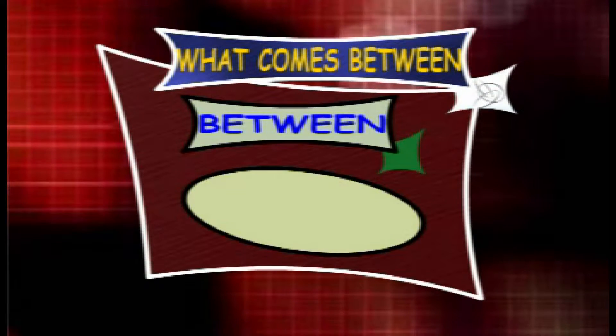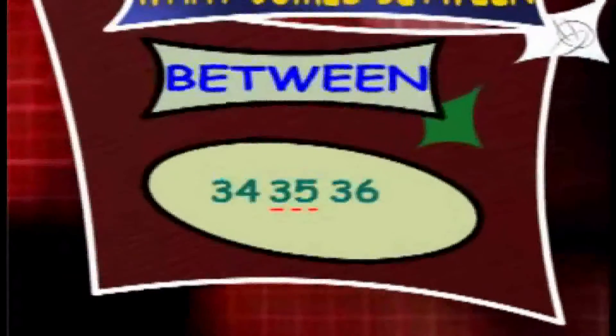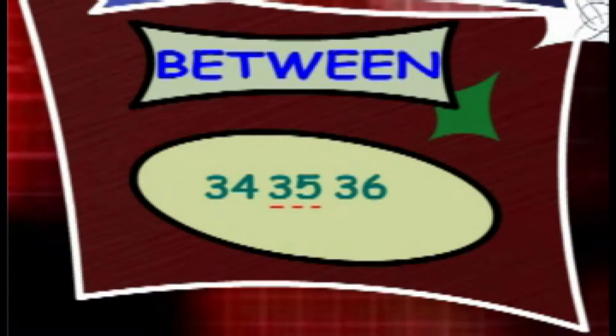What counts between 34 and 36? The answer is 35. So the series is 34, 35 and 36.